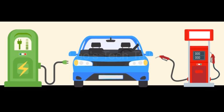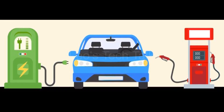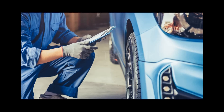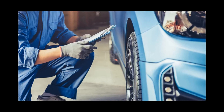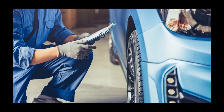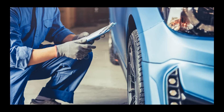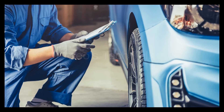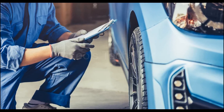Fuel cost. Fuel cost for electric vehicles is lower due to the cheaper cost of electricity per kilometer compared to diesel or petrol cars. Maintenance and repairs. Petrol or diesel vehicles require regular maintenance including oil changes and brake pad changes, compared to electric vehicles which require less frequent maintenance since there are fewer moving parts, no oil change required, and less brake wear due to regenerative braking.